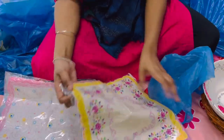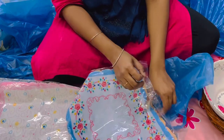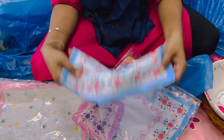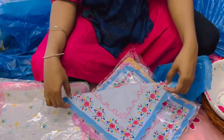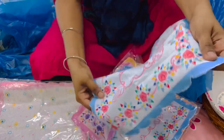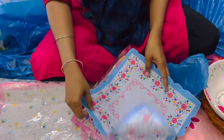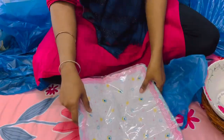I bought two packets of handkerchiefs, and I know you must be thinking why I am showing handkerchiefs to you. As I said in the beginning, I have a DIY idea with this one also. I especially wanted this kind of kerchiefs which have a cut design on the edges so that I can make a table runner out of it. I don't know how it's going to work, but I'll definitely show that to you in my coming videos. These two packets are for Rs. 150.